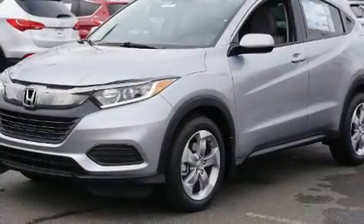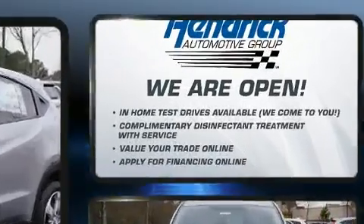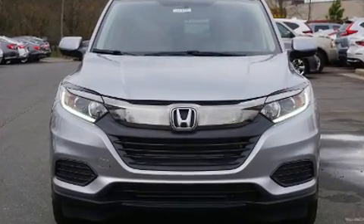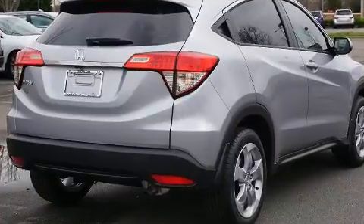Treat yourself to a test drive in the 2020 Honda HR-V. Smooth gear shifts are achieved thanks to the 1.8 liter four-cylinder engine, and for added security, dynamic stability control supplements the drivetrain. This model accommodates five passengers comfortably.